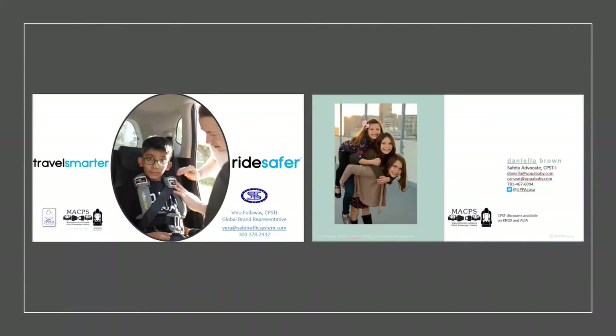Andrea asked: is the forward handle position required for the current Mesa or just the V2? It's just on the V2 — the current Mesa cannot rotate forward; it only stops at the carry position. Canadian Mesa carry handles do rotate forward due to rebound requirements in Canadian regulation, so the V2 is the first U.S. UPPAbaby product that has that forward rotation for rebound.